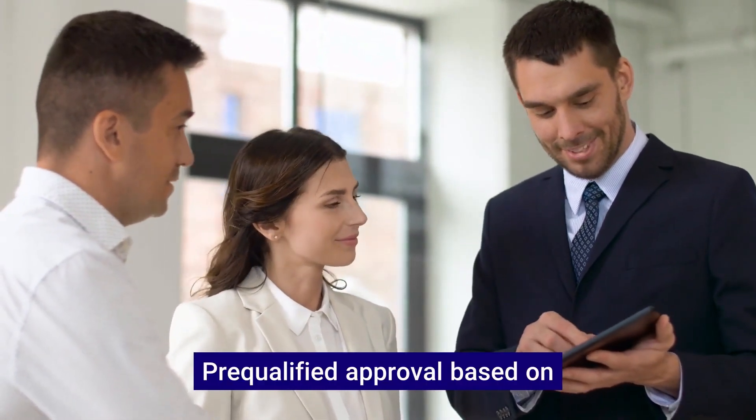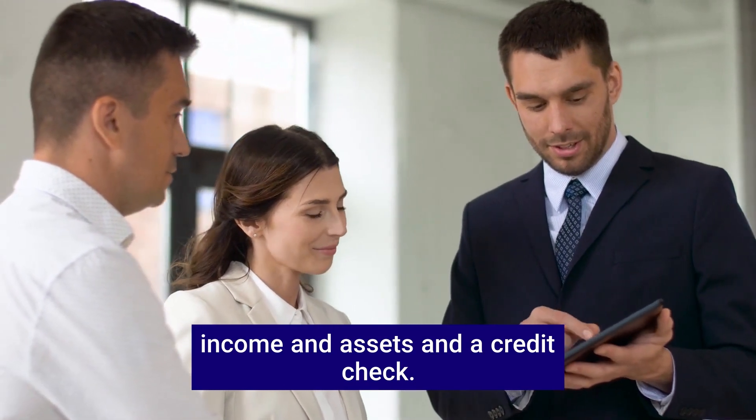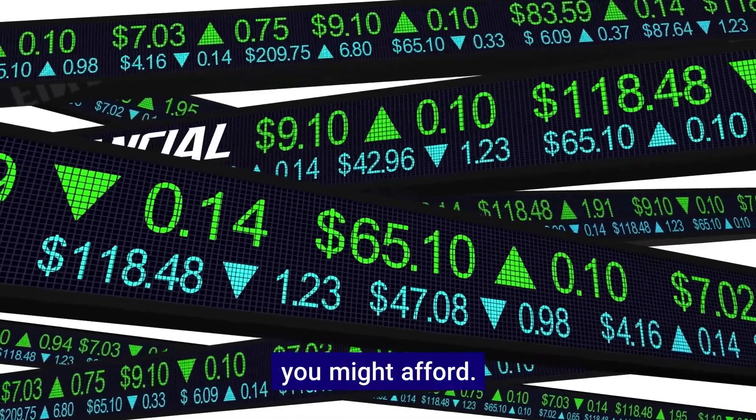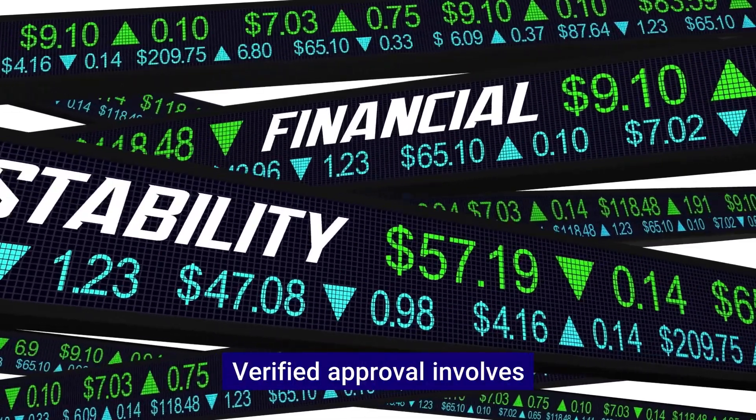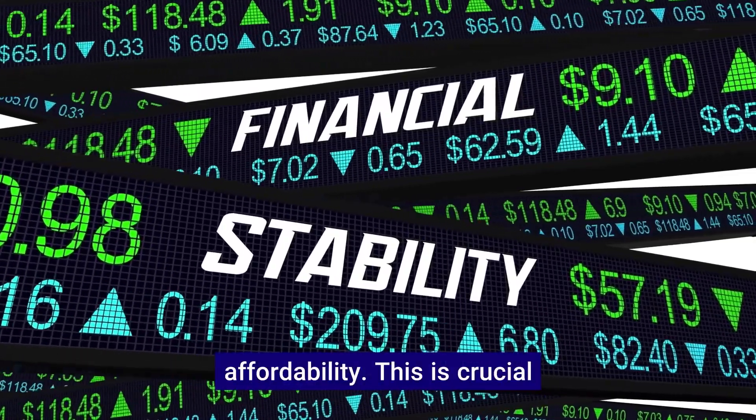Pre-qualified approval is based on a verbal statement about your income and assets and a credit check — it provides an estimate of what you might afford. Verified approval involves actually verifying your income and assets, giving a clear picture of your affordability.